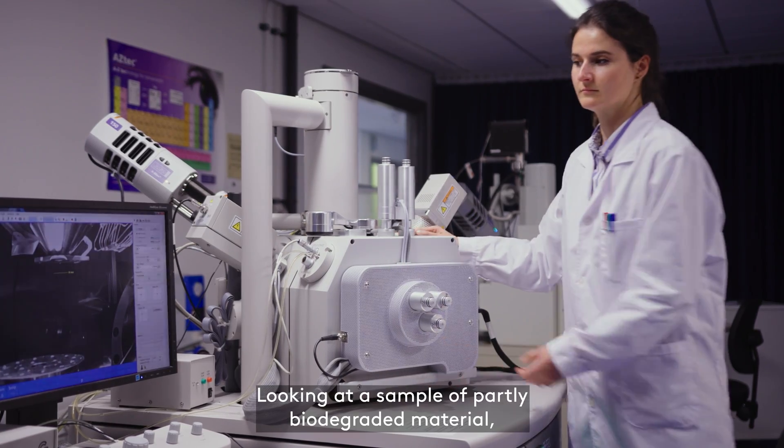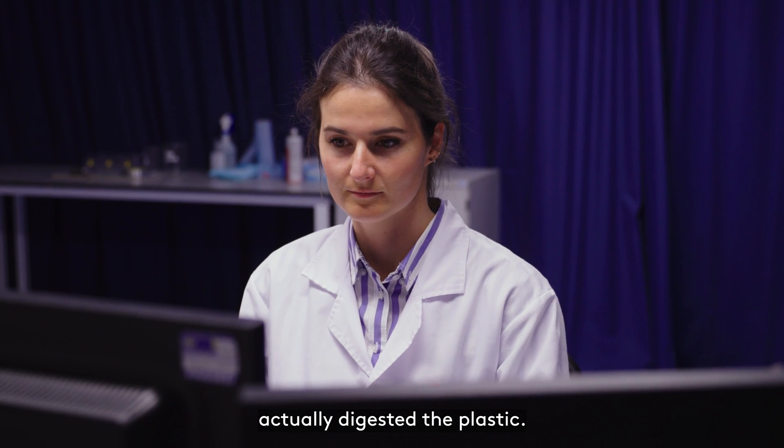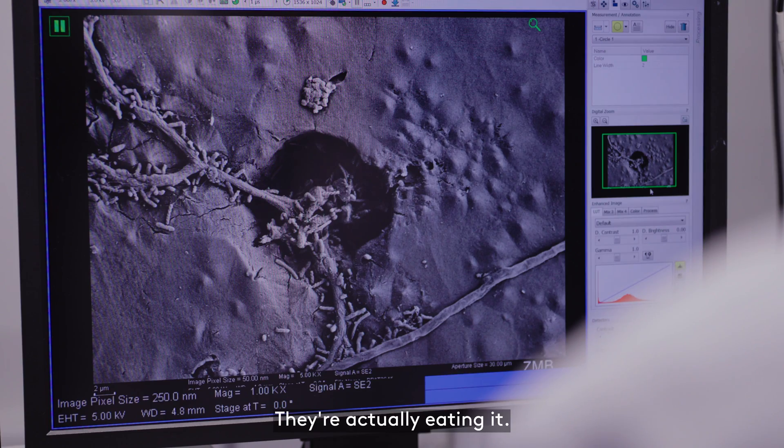Looking at samples of partly biodegraded material through a scanning electron microscope, we can see where the microorganisms have actually digested the plastic. They are actually eating it.